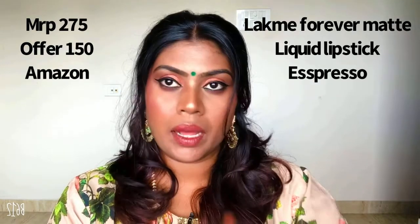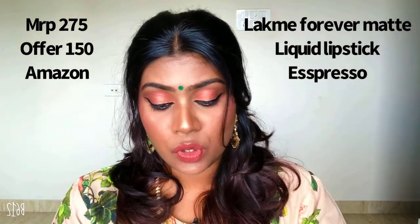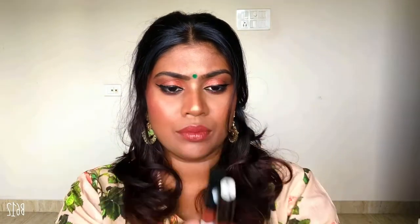Nothing can beat Lakme as usual. So this is their Lakme Forever Matte Liquid Lip Color, and this is how it looks. I wanted to replace this shade with a new product — that's from the L18 liquid lipstick. Yes, L18 has come up with liquid lipsticks; they have around 15 shades and I picked up two of them. The packaging is absolutely the same and the shades are almost similar — one is Espresso and the other is Nutty Latte.